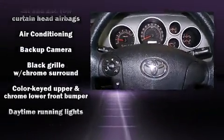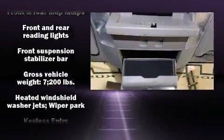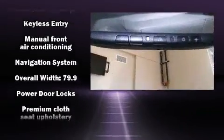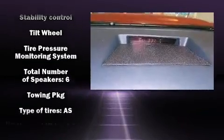Toyota ensures the safety and security of its passengers with equipment such as head curtain airbags, front-side impact airbags, traction control, brake assist, ignition disabling, and four-wheel disc brakes with ABS. For added security, Dynamic Stability Control supplements the drivetrain.